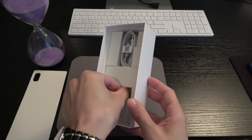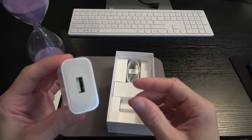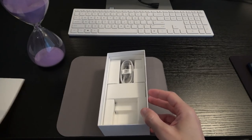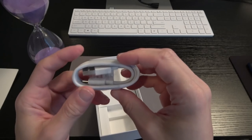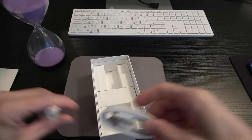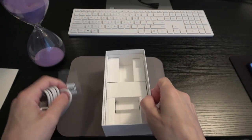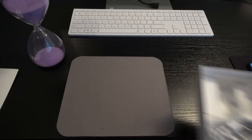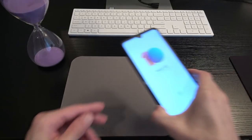Here is our 18-watt adapter, and here is our USB Type-C charge cable. That is everything that comes in the box. So again — the device, the 18-watt charger, the Type-C cable, the TPU case, SIM eject tool, and documentation.